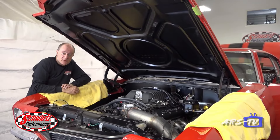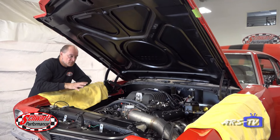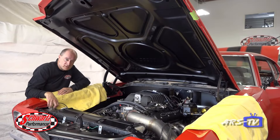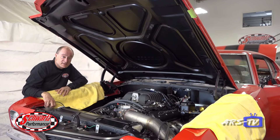The 70s Chevelle that we're doing the LSA swap on — here it is, come along quite nicely. We've got the engine in there, our coolant tubes and air intake tube, radiator, coolant tank for the supercharger intercooler system, and we're working on wiring right now.